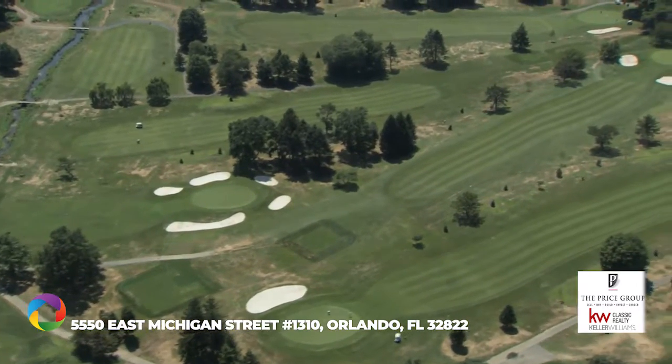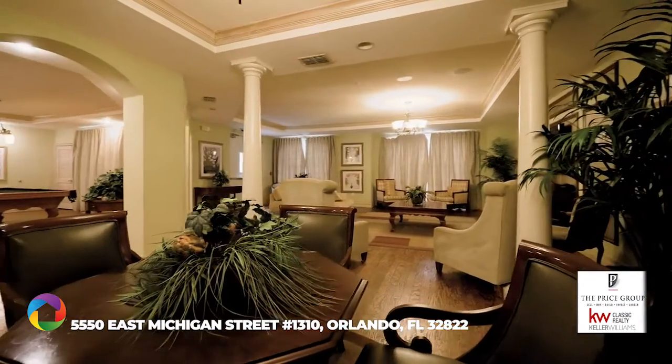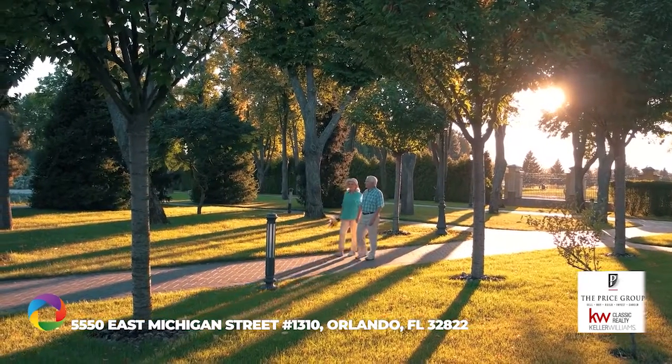This home is near an award-winning golf course, country club, playgrounds, and is walking distance to my favorite coffee shop.